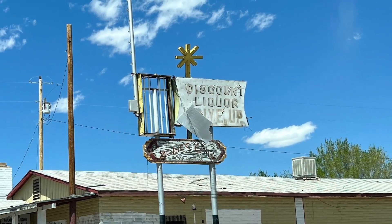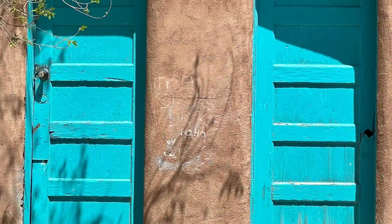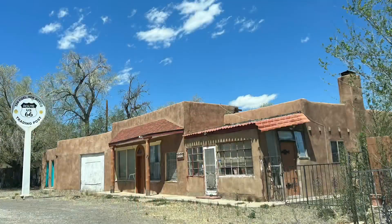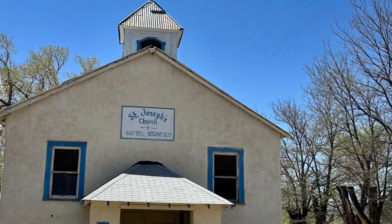Our next stop was San Fidel, a small Hispanic town established in 1868. Some of the points of interest you're going to find here are the old abandoned trading post, other old structures, and the St. Joseph's Church and Mission School.